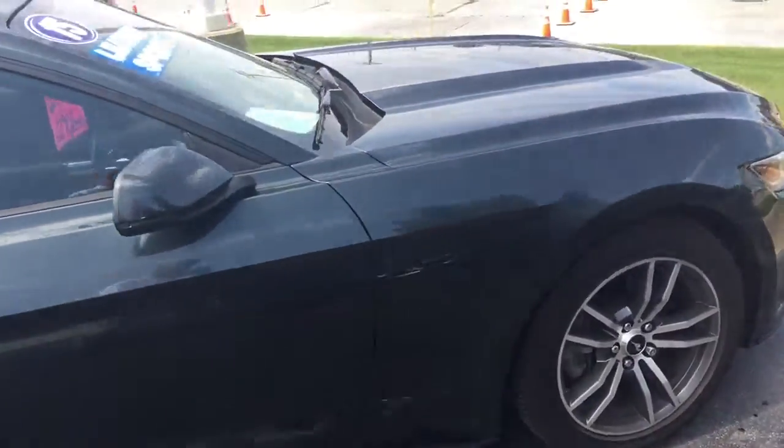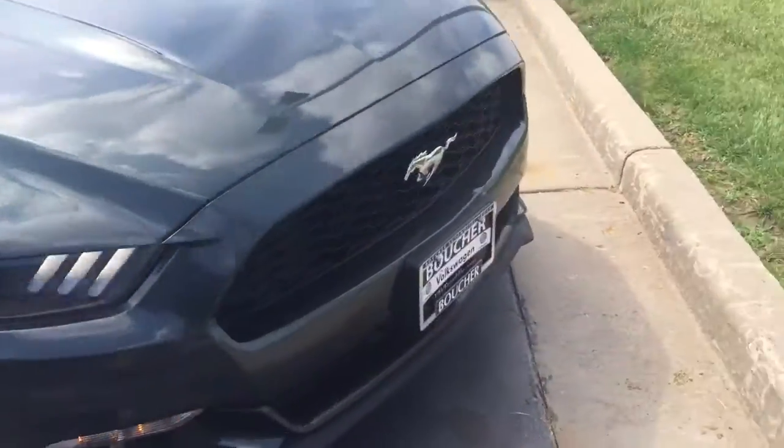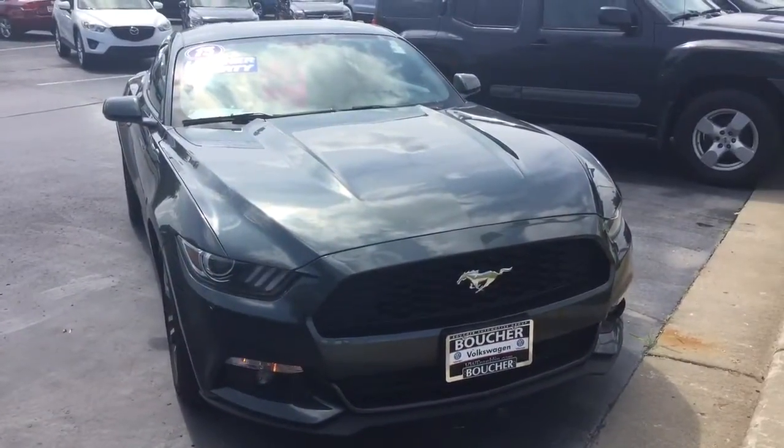Be happy to show it to you or answer any questions you might have. Oh, and it does only have 39,000 miles on it. You can reach me at 414-525-1100 and again my name is Nick.